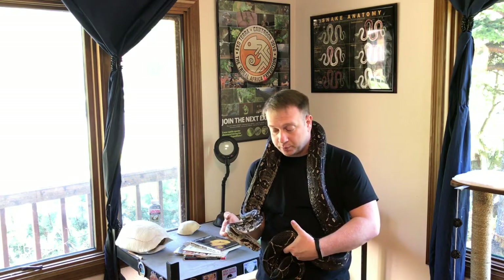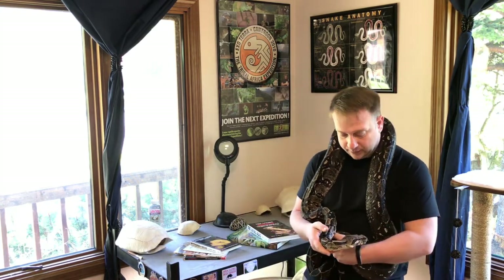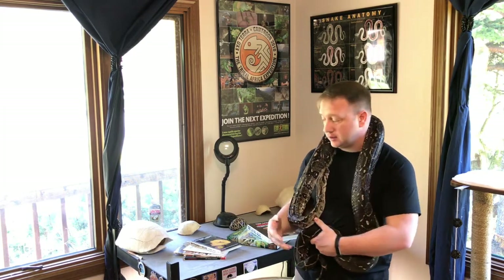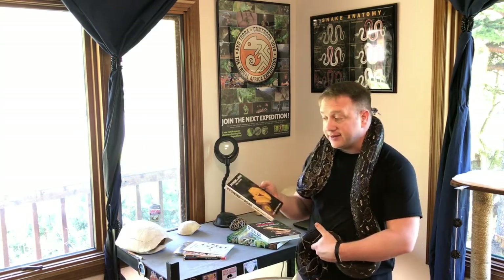Part of what pushed me toward that knowledge was buying my first book. I'd had Zeus for maybe six months, and I noticed that the pet store told me he should be eating every five to seven days as a youngster, but he wouldn't take food more than every two weeks at best. So this right here is the very first book I bought on exotic snakes — on how to keep them. It was a pretty good overview at the time of boas and pythons in general and how to take care of them.